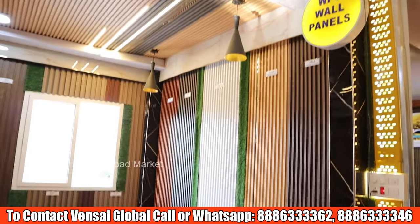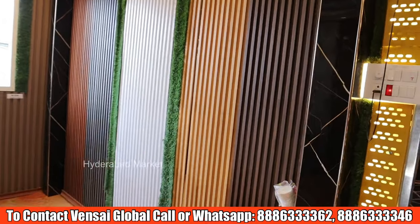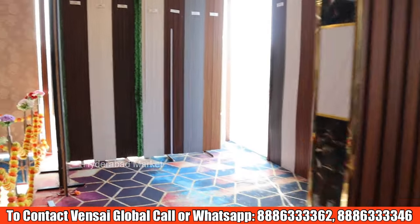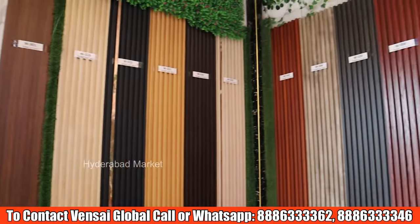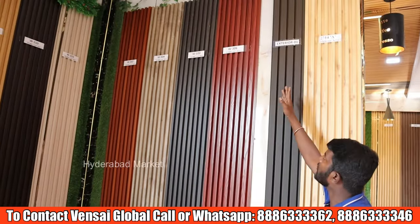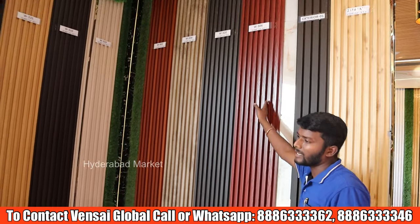We have WPC panels here as well. There are 75 designs available in this room. Each design has a code number. You order by the code and they supply immediately.